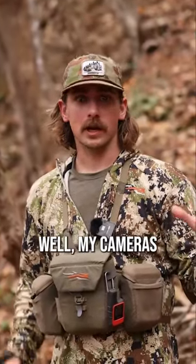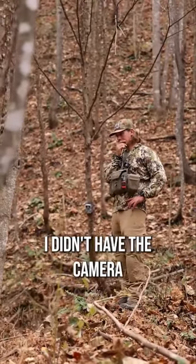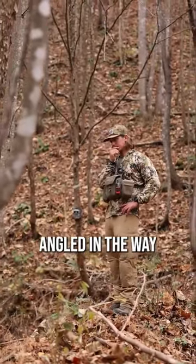My cameras have been okay. There's been deer that are definitely passing through here, but what I learned was I didn't have the camera angled in the way that it should.